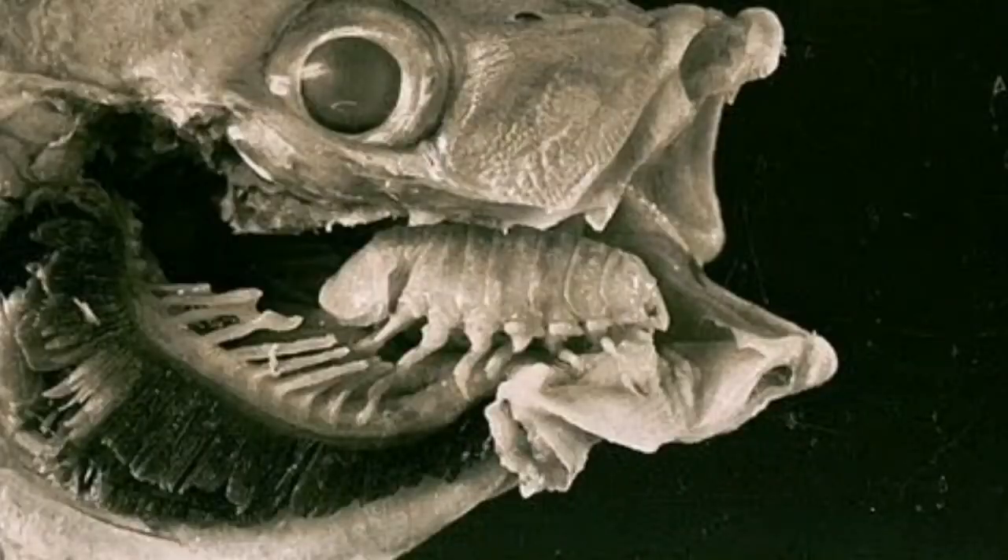One of my favourite relatives of the woodlouse is the tongue-biting louse — a parasitic organism which makes the inside of a fish its home. The female swims inside the gill and clamps itself at the base of the tongue. From there it starts to drink the blood of the tongue and clamps very tightly, which causes the tongue to shrink and eventually fall off.